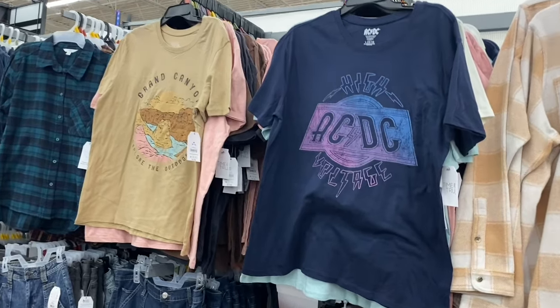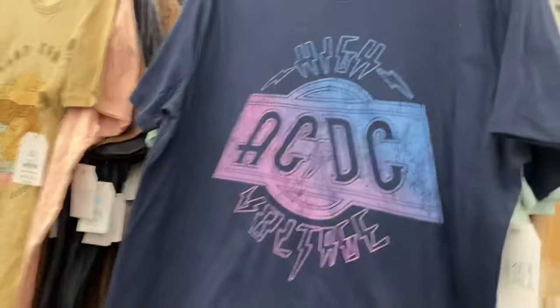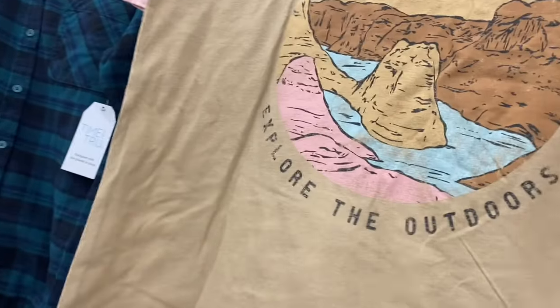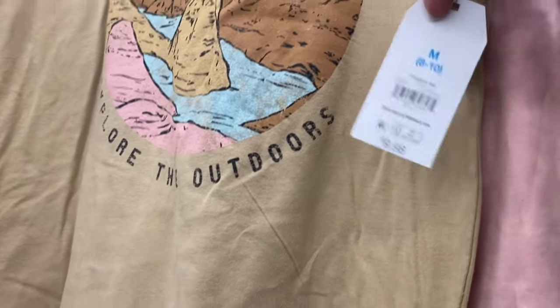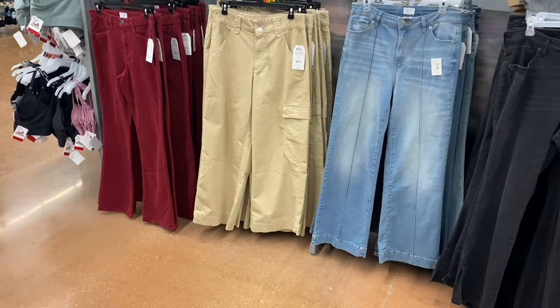There are even more graphic tees than usual — usually they have about four to six. They have AC/DC with vintage blue and pink, and a Grand Canyon 'Explore the Outdoors' vintage-look tee, both by Time and True, extra small to 3XL, at $9.98.